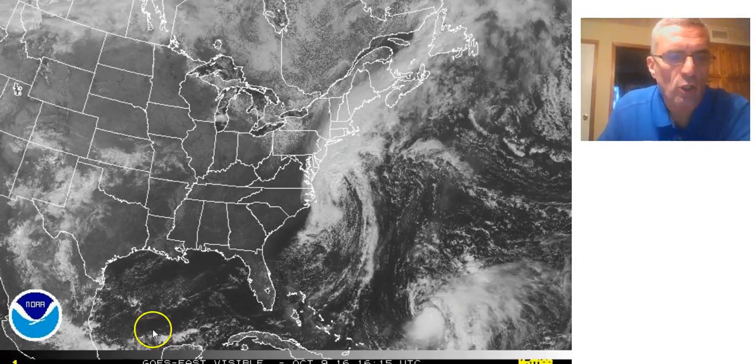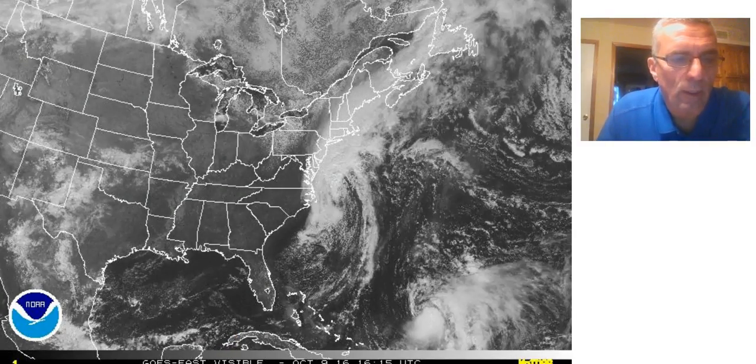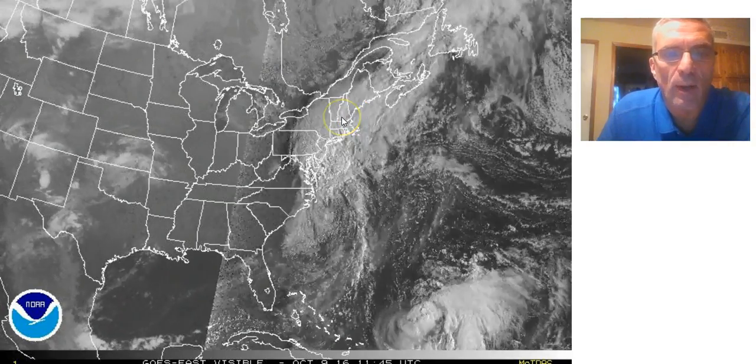Hi everybody, it's meteorologist Joe Chaffee on this Sunday — actually a pretty miserable Sunday for many areas in coastal New Jersey, Long Island, and southern New England.